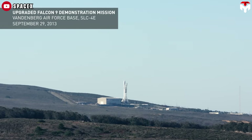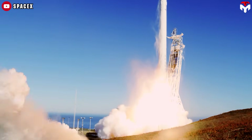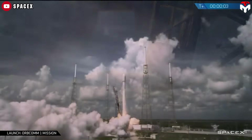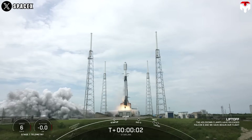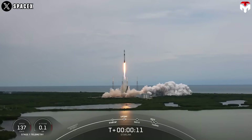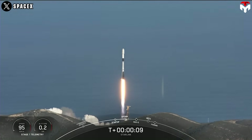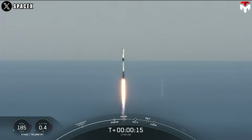The rocket continued to evolve with several iterations. Falcon 9 version 1.0 launched five times from 2010 to 2013. Version 1.1 flew 15 times from 2013 to 2016. The full-thrust version launched 36 times between December 2015 and 2018. The latest variant, Block 5, was introduced in May 2018 and has since become the workhorse of SpaceX's launch fleet.